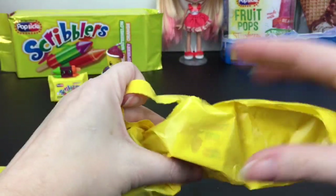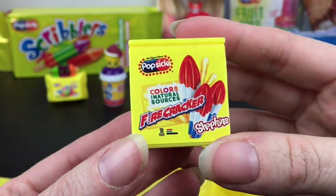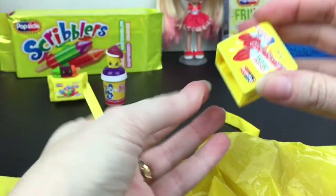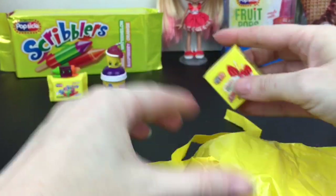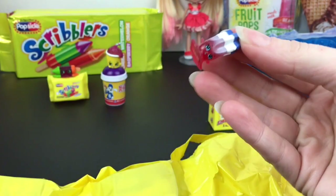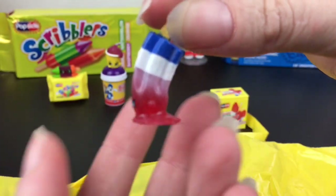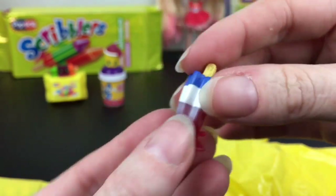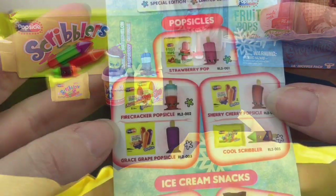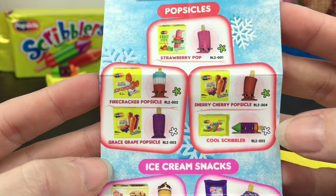Our next little pack — yes! We have the Firecracker Pops, or I call them Bomb Pops. This is so awesome — it's new to my collection, and look how fun it looks on the back. He stands straight up and the little melted part is so cute. On the checklist his name is Firecracker Popsicle and he is a rare — that's awesome! The Scribbler is a common.